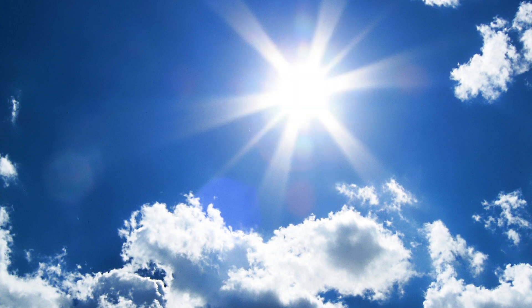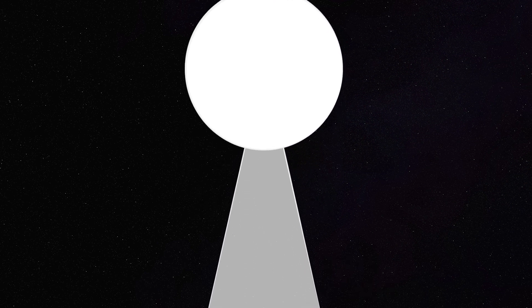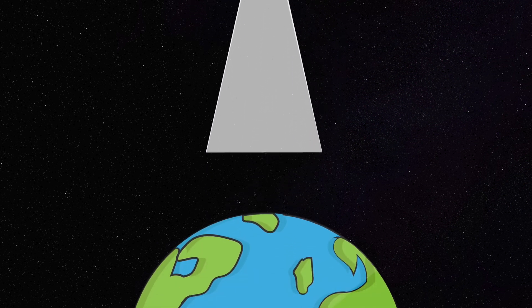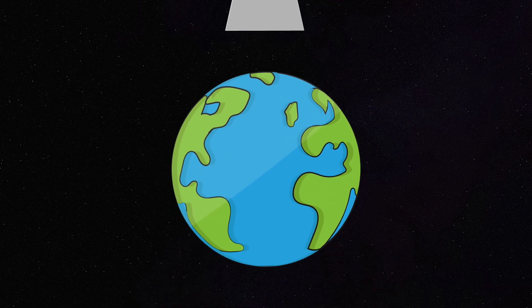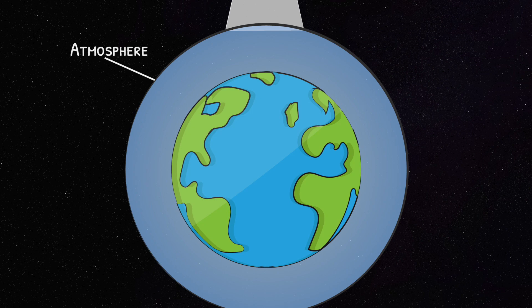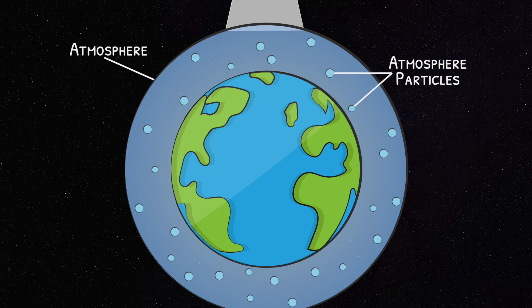Even though we usually draw the sun yellow, it's actually closer to white, because it shoots out photons of all speeds. This white light from the sun travels through space in all directions, but some head straight for Earth. Right as it gets just above the Earth, it hits something called the atmosphere — a protective blanket that covers the Earth, made out of little particles and gases like the air we breathe.